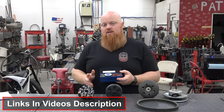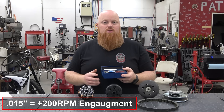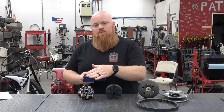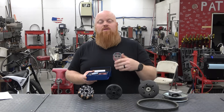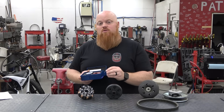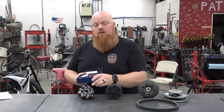About every 15 thousandths of an inch of spring adjustment equals around 200 RPMs of clutch engagement change. So if you tighten these and lower them 15 thousandths of an inch, you're going to have a 200 RPM difference in your clutch. There's a lot of adjustability by adjusting those springs as well as adding weight to the fingers.